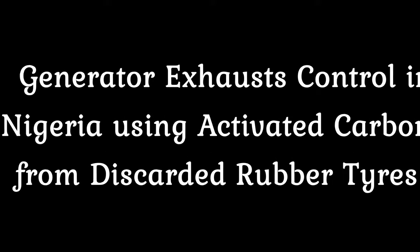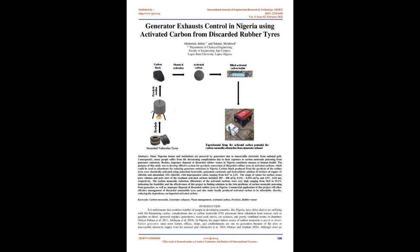Generator exhaust control in Nigeria using activated carbon from discarded rubber tires. Many Nigerian homes and institutions are powered by generators due to inaccessible electricity from the national grid. Consequently, many people suffer from life-threatening complications due to their exposure to carbon monoxide poisoning from generator emissions. Besides, improper disposal of discarded rubber wastes in Nigeria constitutes a menace to human health. The purpose of this study was to develop an effective system for pyrolytic conversion of discarded rubber tires to activated carbons, which could be used as adsorbents for reducing generator emissions in Nigeria.